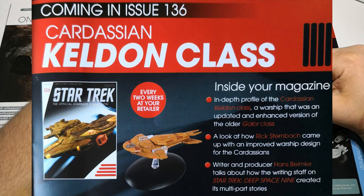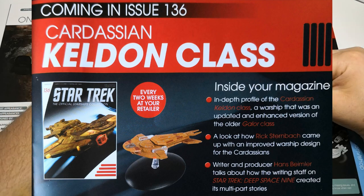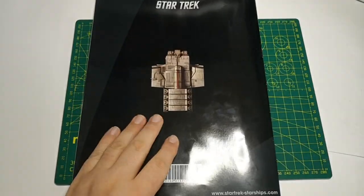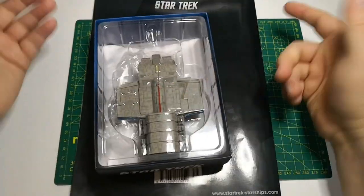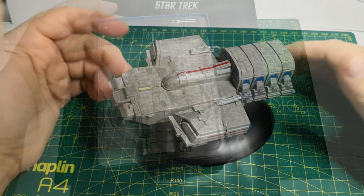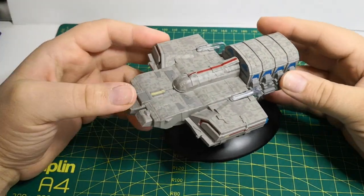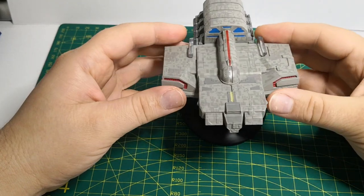Remember to click subscribe. We've already done a review on issue 136, so please go check that out — that'll be absolutely fabulous. Anyway, should we get it out? Here is the Delta Flyer out of the box.